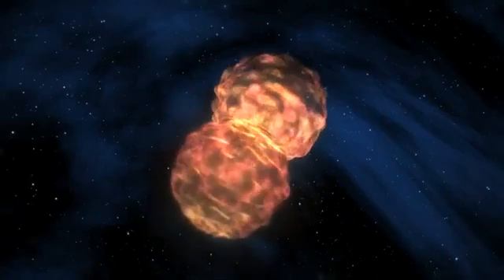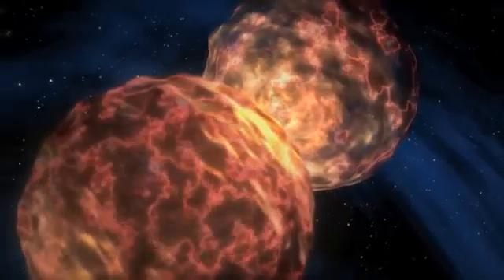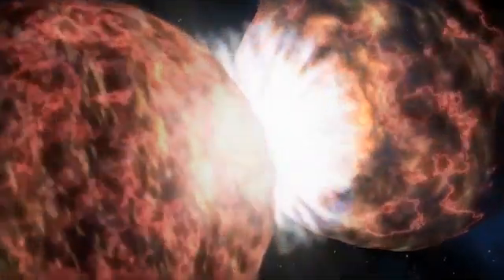Never let it be said that stars don't have style. When a massive star comes to the end of its life, it doesn't quietly burn out like a dying candle. Instead, it goes out with a bang — an explosion that outshines almost everything else in the universe. This explosion is called a supernova, and when this happens, the star is torn apart, throwing material into space.